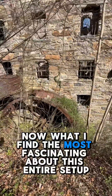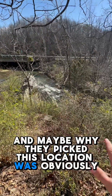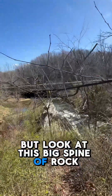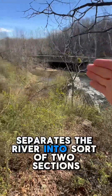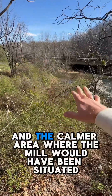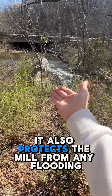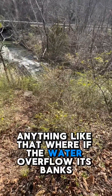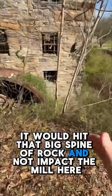What I find the most fascinating about this entire setup, and maybe why they picked this location, was obviously it's the end of the rapids — but look at this big spine of rock here. That large spine of rock, whether intentional or not, separates the river into sort of two sections. You've got the output from the mill here and the calmer area where the mill would have been situated. It also protects the mill from any flooding, where if the water overflowed its banks, at least it would hit that big spine of rock and not impact the mill.